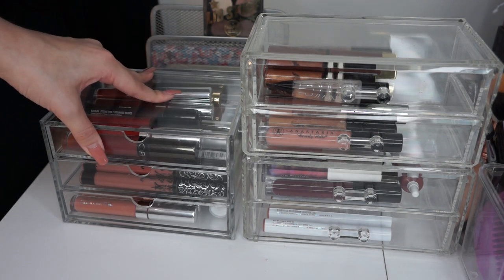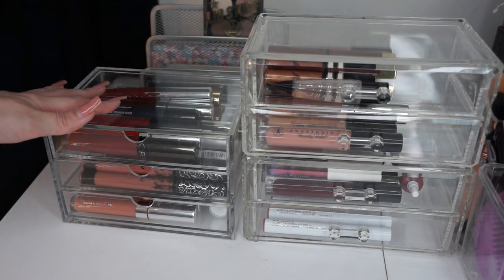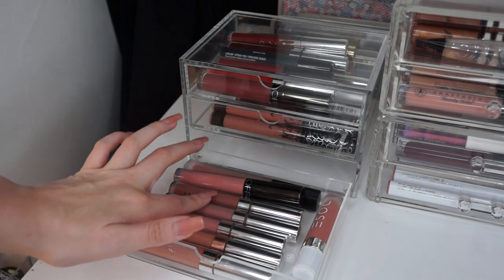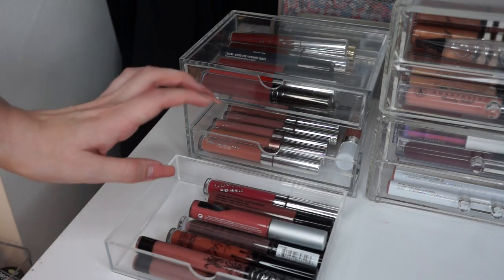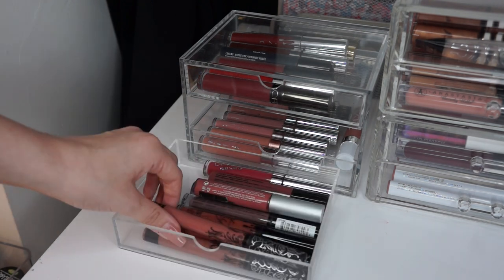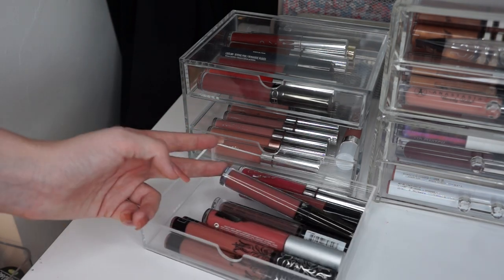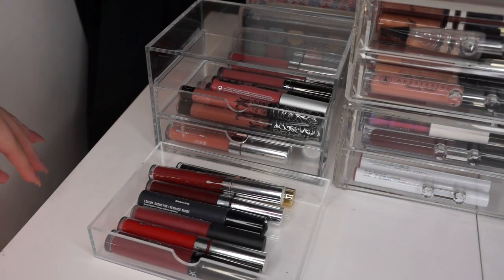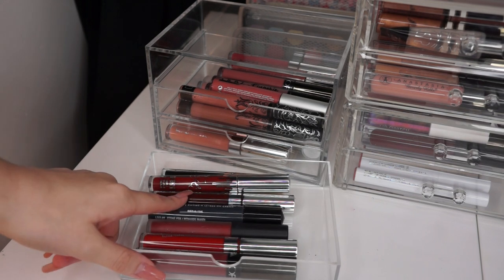This acrylic container I believe is from Staples, and these two are from Primark — they don't open as smoothly. In my bottom drawer I have all my very light nude liquid lipsticks — these are mainly ColourPop. Then I've got Huda Beauty, Ofra, and a few more colours. The next one up I've got some darker nudes, more pinky, more browny nudes, starting going into reds at the end. I've got a couple Kat Von D, a Kylie liquid lip, The Balm, Ofra, a couple NYX. And in this top drawer I have my dark vampy lips — black lipstick from LA Splash, some Kylie, more ColourPop, NYX, and some Ofra.